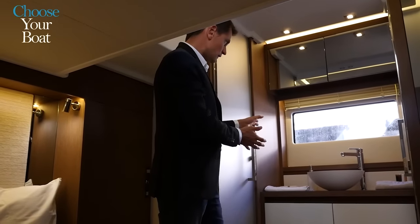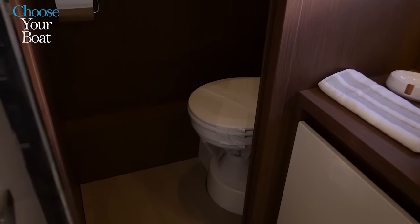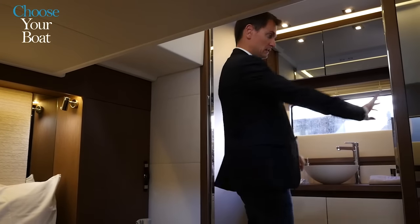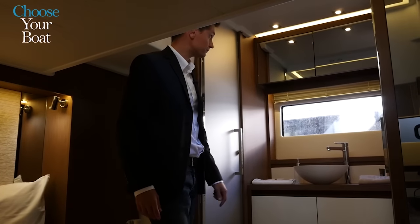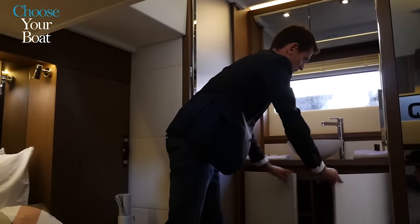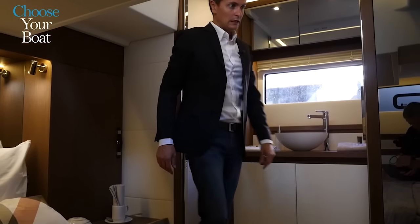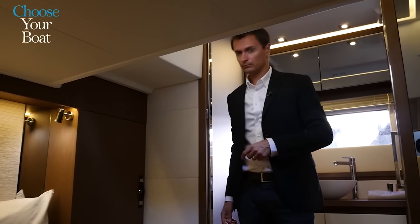The unique feature of this fantastic owner's suite is the option of opening the cabin to port through the bathroom, thus enlarging the cabin space. One simply opens the glass doors — which can be smoked glass for greater privacy — closing the shower to the right and the separate toilet to the left. This bathroom is also spacious, has plenty of storage, a remarkable finish with dual-position doors, large mirrors, and again the fabric bulkhead lining in Alcantara.